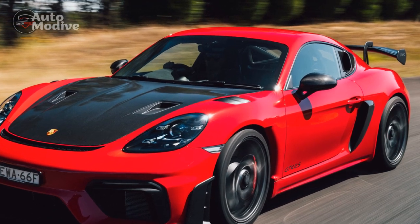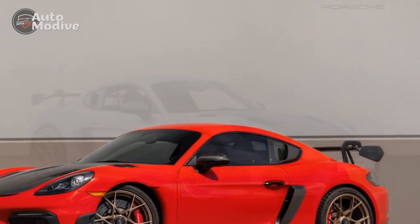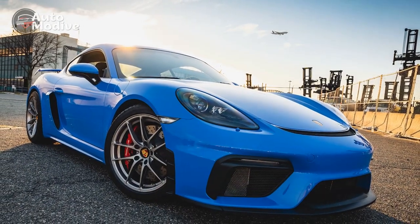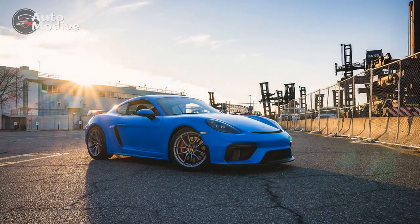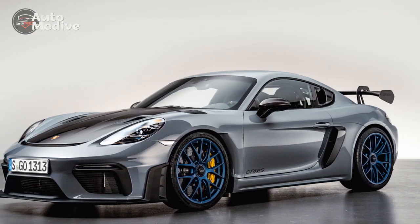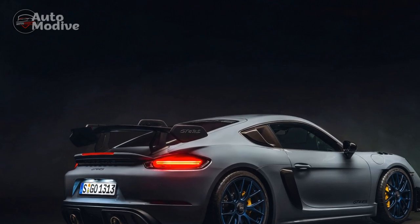Conclusion: The 2023 Porsche 718 Cayman GT4 effortlessly marries performance, luxury, and style to deliver an extraordinary driving experience. With its soul-stirring engine, engaging manual transmission, and superb handling, this sports car epitomizes Porsche's dedication to engineering brilliance. While it may have its minor drawbacks such as limited cargo space and road noise, the sheer thrill and driving satisfaction it offers overshadow these concerns. If you're an automotive enthusiast seeking a precision instrument for both spirited drives and daily commutes, the 2023 Porsche 718 Cayman GT4 is undoubtedly a compelling choice.